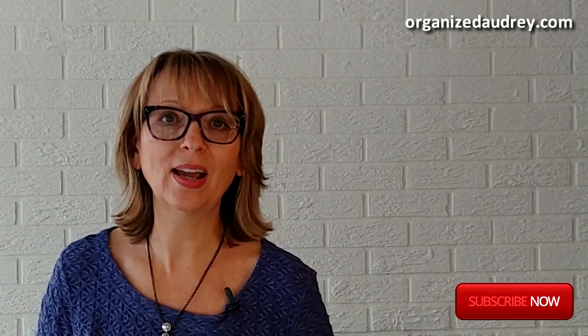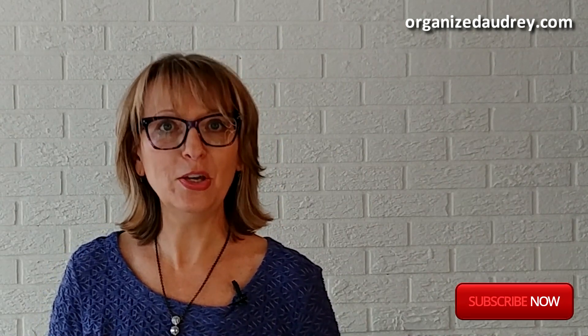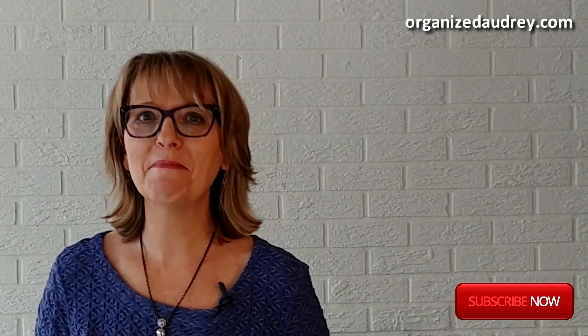I hope you have enjoyed this Productivity Pointer brought to you by Organized Audrey, where our goal is to help you get more done with less stress. Make it a great day.